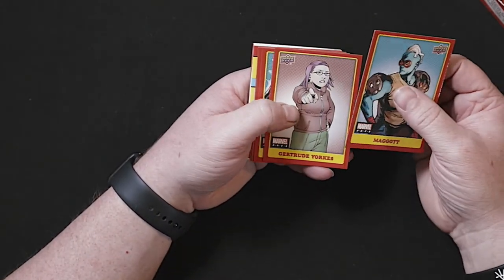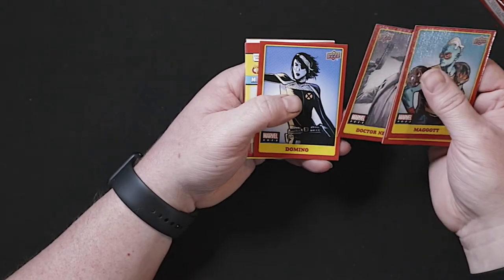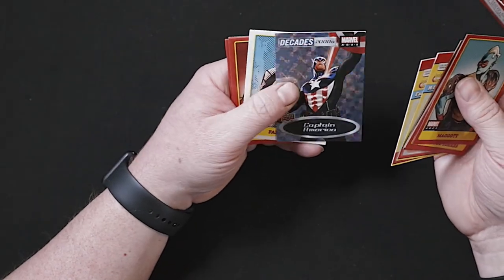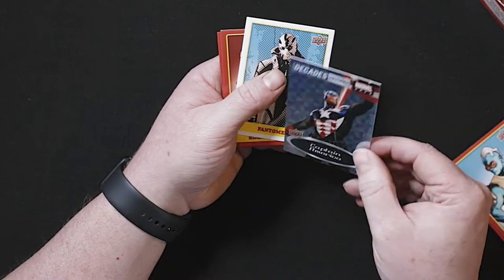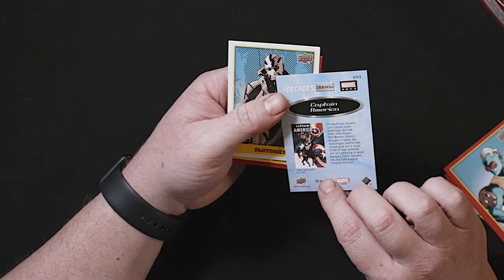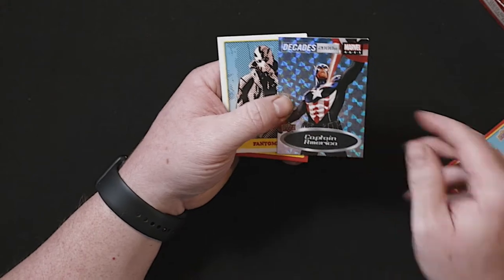Maggot, Alpha, Domino. And one of the Decades cards — this is pretty cool — 2000s Captain America. Almost like one of those refractor-type cards. It's not numbered or anything.